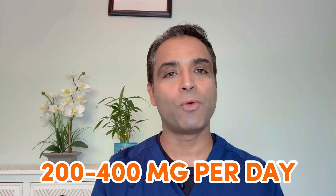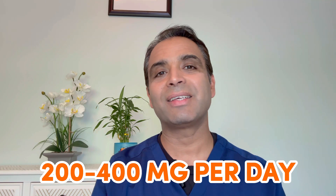It is typically taken at 200 to 400 mg per day, either in a single dose or divided doses, and the dose is typically based on your weight.